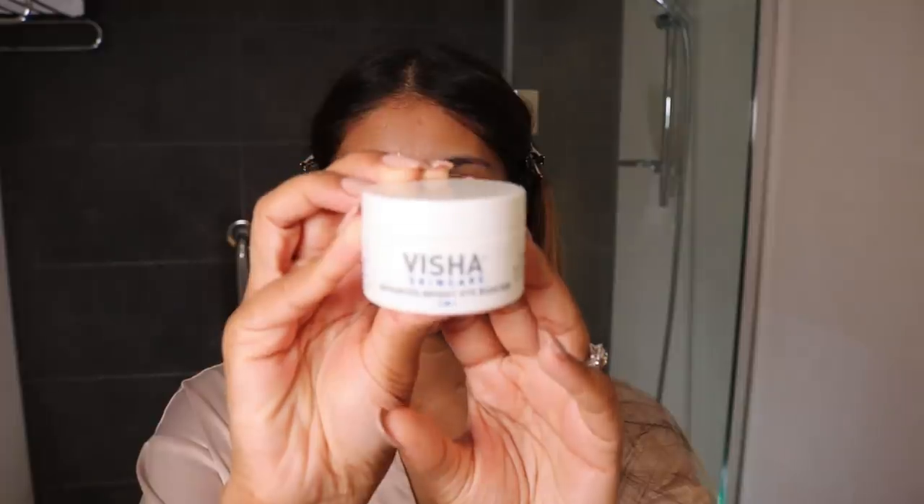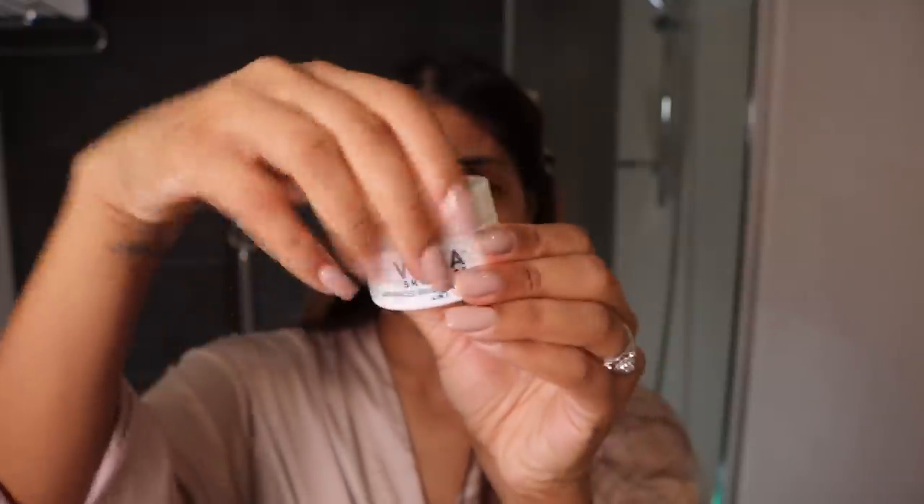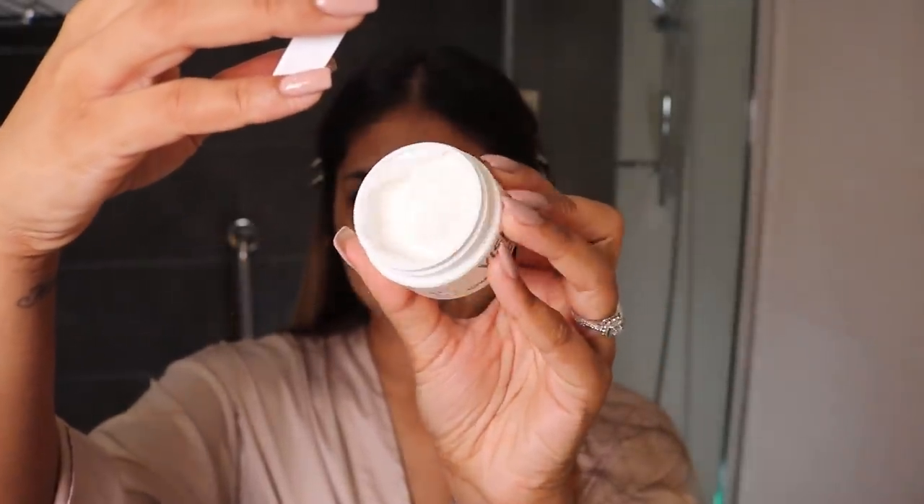Next is moisturiser and eye cream. I'm going to do my eye cream first. I have been loving the Vissure Skincare Advanced Bright Eye Booster — there's so much product in here, it will last me ages. I really like Vissure Skincare because it's made by an actual doctor. I feel like it's really targeted to pigmentation and stuff like that. I've been loving it and I feel like it has been helping my under eyes. I want to put it more on my lids because now I feel like my lids are darker than my under eyes, so I've been trying to focus there a bit more.